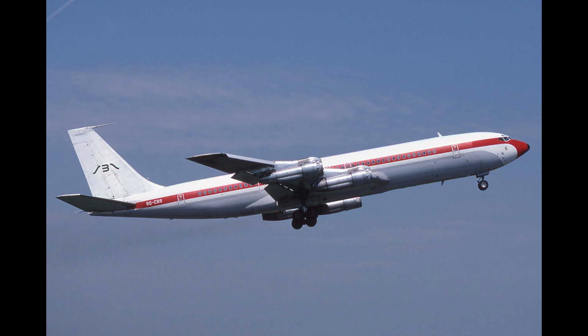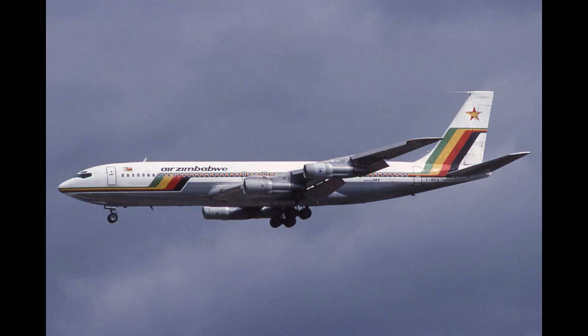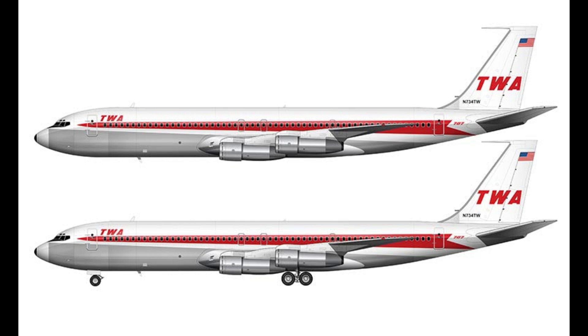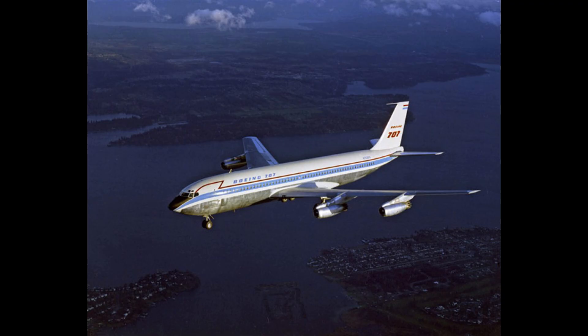The aircraft's swept wings, four pod engines, and spacious fuselage design introduced six-abreast seating, which set the standard for subsequent Boeing models such as the 727, 737, and 757. Although not the first jetliner in service, the 707's global adoption defined the jet age.